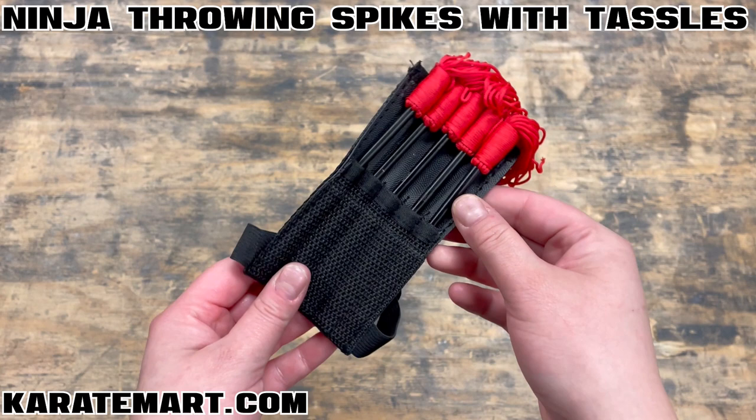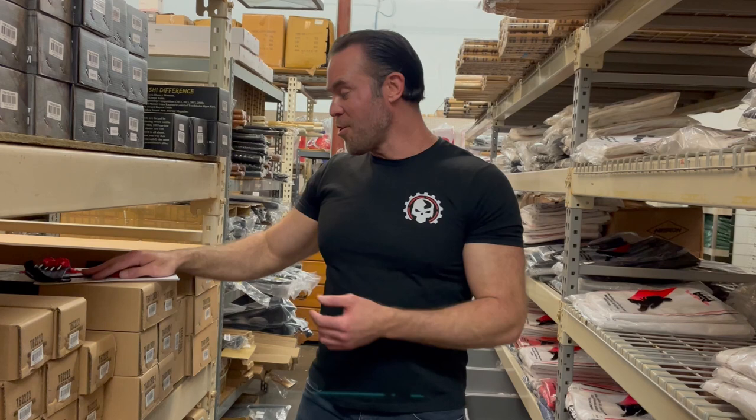Wasn't that awesome? These are so much fun to throw. If you can learn how to throw these, you're going to be the envy of all your friends. Why don't we go check out our next throwing weapon.